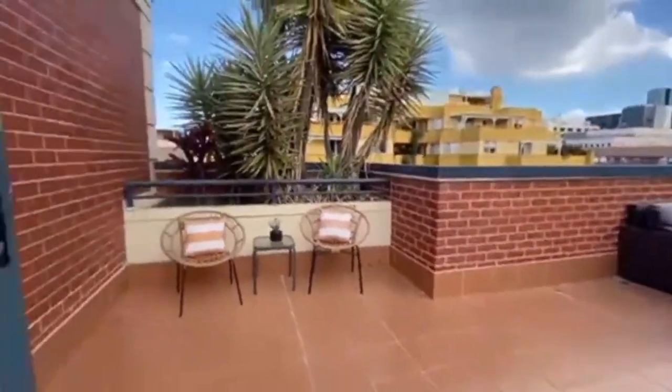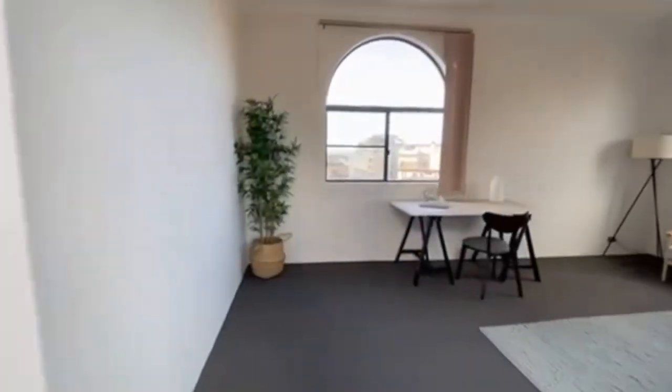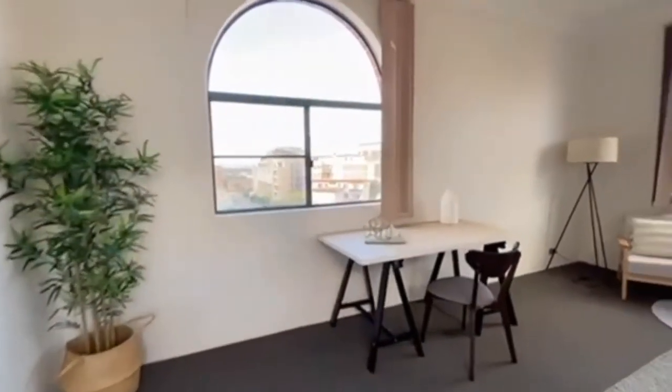Here we have another entertainment area followed by a home studio or office with the opportunity to work or study from home.